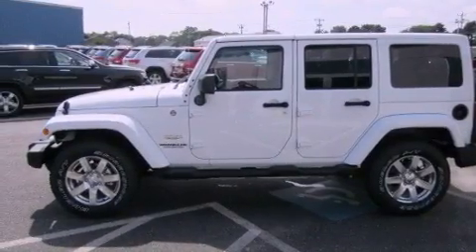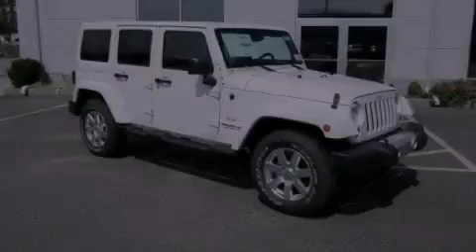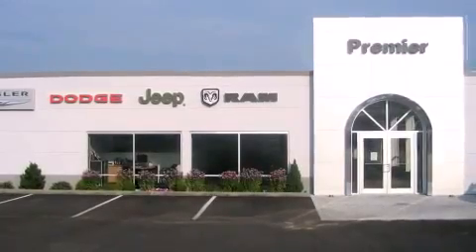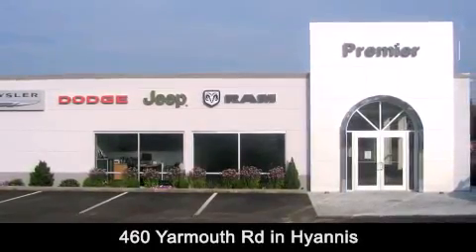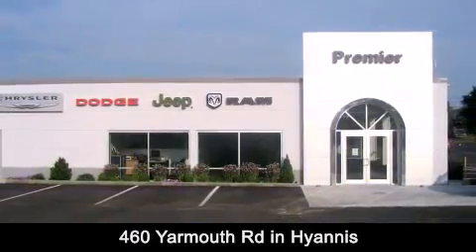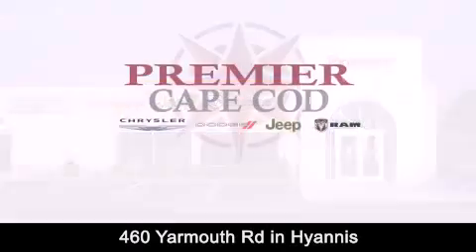Contact us today and schedule your opportunity to see this automobile in person. Premier Cape Cod is conveniently located at 460 Yarmouth Road in Hyannis. Contact us today to find out about our financing specials or visit us at PremierCapeCod.com.